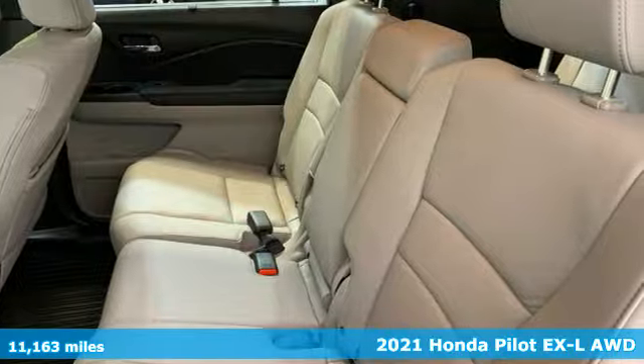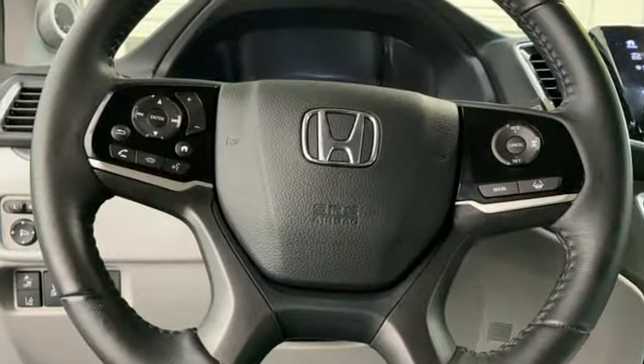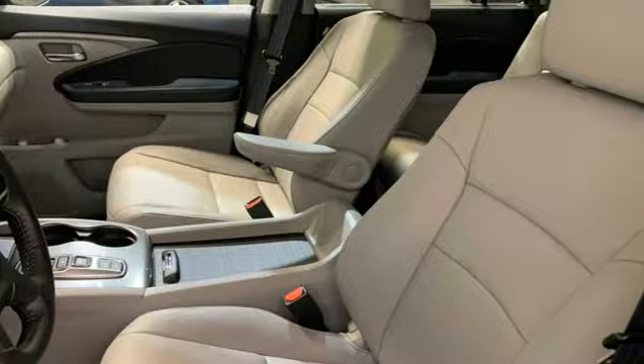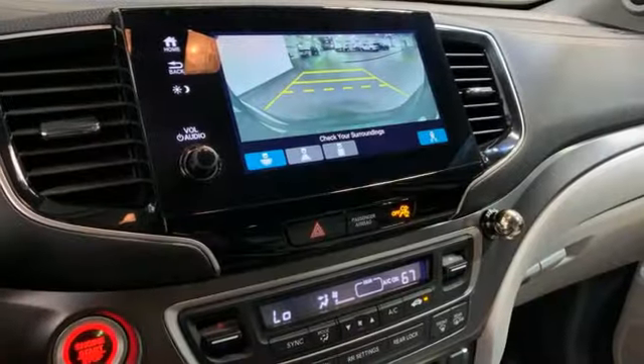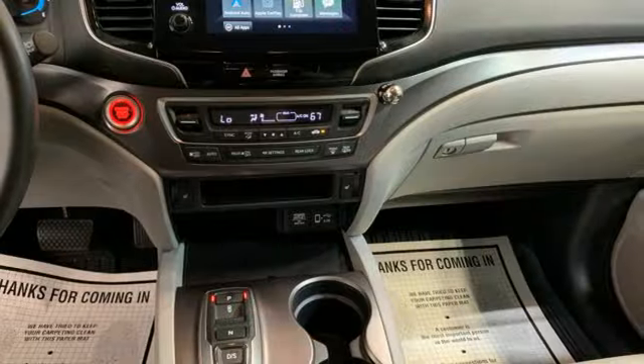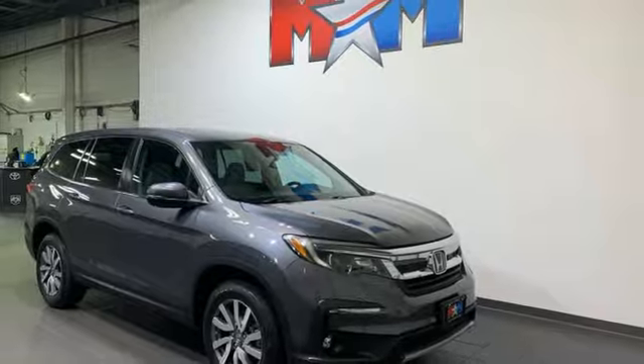Features include V6 engine, dual zone climate control, external memory control, auto dimming rear view mirror, driver memory seats, doors and push button start proximity key, voice activation, express open and close sliding and tilting sunroof, wireless phone connectivity, and front heated leather bucket seats.